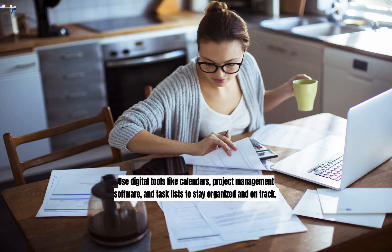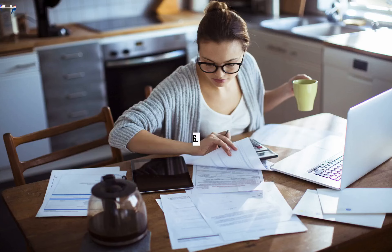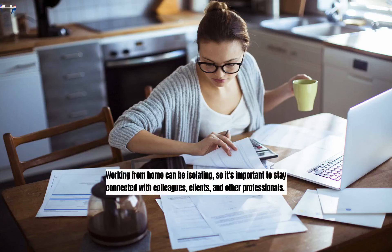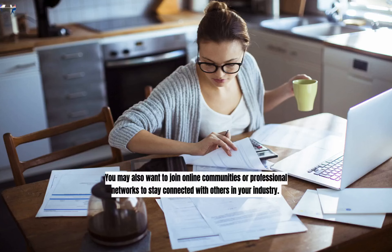Stay Organized. Staying organized is another important strategy for staying focused and productive while working from home. This means setting goals, creating a to-do list, and prioritizing tasks based on importance and urgency. Use digital tools like calendars, project management software, and task lists to stay organized and on track. Make sure to review your progress regularly and adjust your approach as needed.